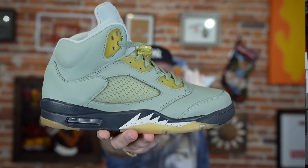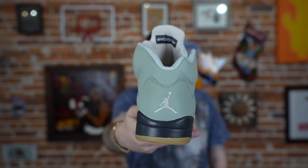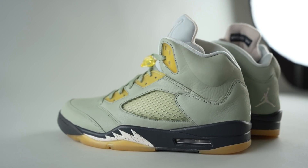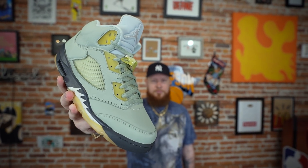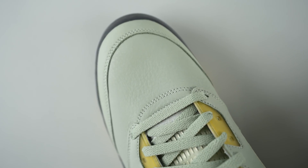Shouts to Kicks Are For Us — they are a local sneaker resale shop down here in the Tampa area and we were able to grab these from them, so we definitely appreciate it. This is another Jordan retro that's had the release date pushed back and back some more. I believe they were originally supposed to release in November or December of 2021, then I heard March, and now it looks like April 9th.